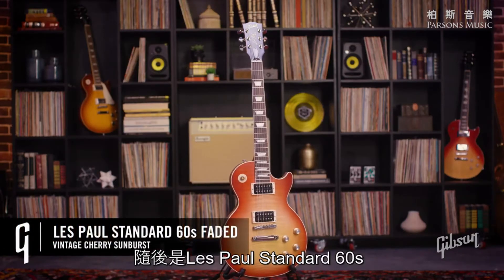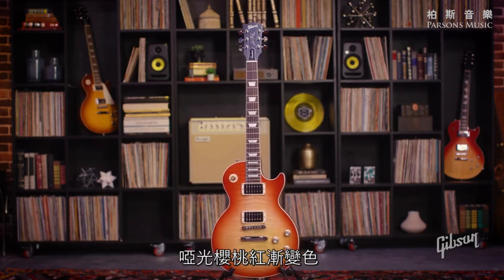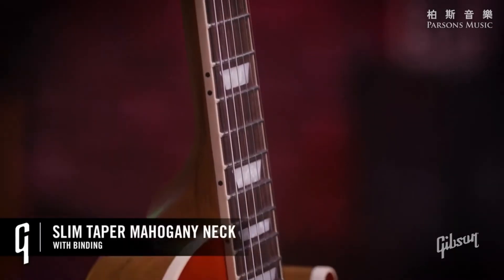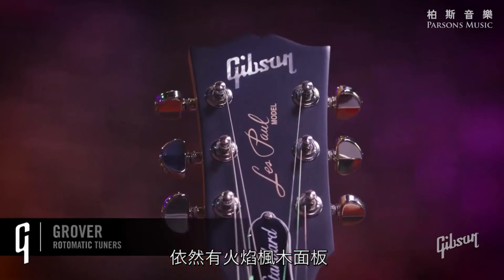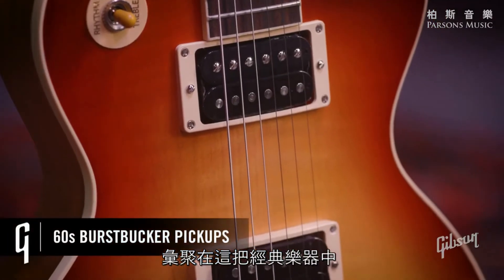Next up, we have the Les Paul Standard 60s Faded in a beautiful vintage cherry sunburst finish. For those of you wanting the slimmer neck profile version of this classic beauty, still getting a gorgeous flame top, quality components, all packed into this longtime legendary musical companion.